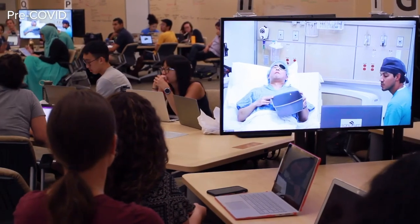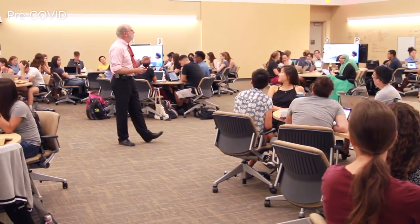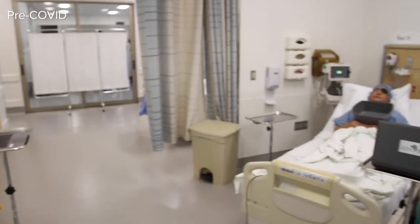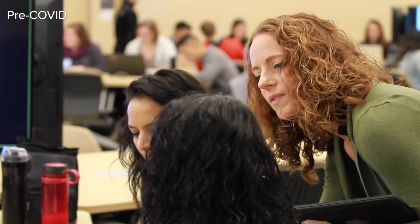And take a look at this: students are downstairs in the large active learning classroom, watching a simulation taking place upstairs in the hospital ward. These are just a couple of examples of how we bring your education to life by utilizing all our spaces and the expertise of our faculty.